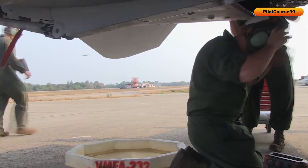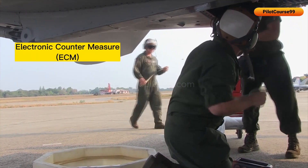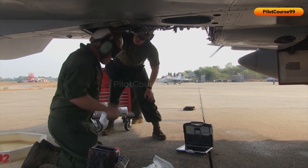Which is why a lot of RWRs now come with electronic countermeasures, ECM, and electronic support measures, ESM, to provide complete electronic warfare capability.